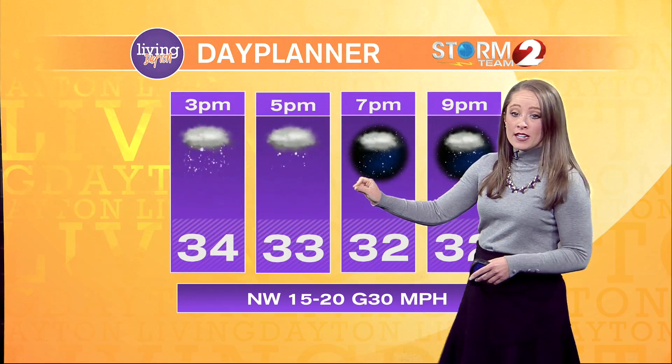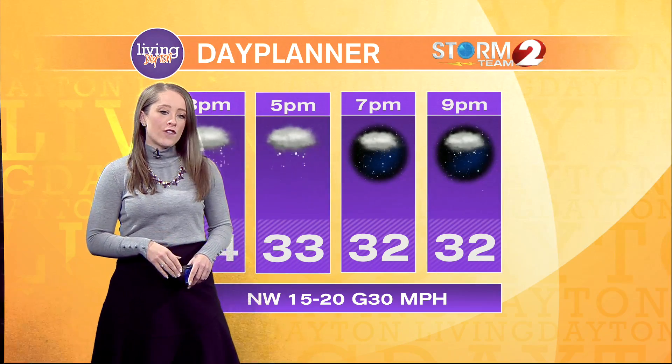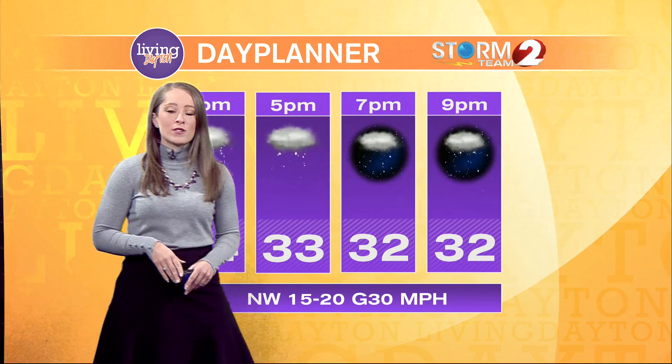For your day planner, we are going to be seeing temperatures hovering right around the freezing mark, maybe getting just a little bit warmer in Dayton. We do have freezing temperatures from Troy to Greenville to Minster and through Bellefontaine. I do expect freezing temperatures heading into the evening that may impact your commute after 5 o'clock. We will also be dealing with a northwest wind that could gust up to 30 miles per hour.